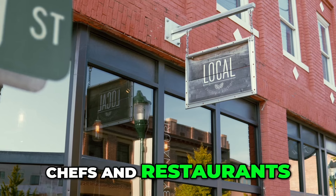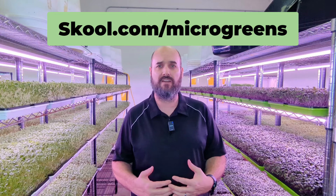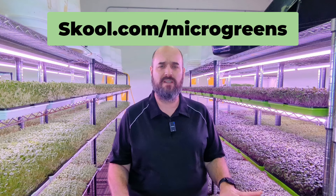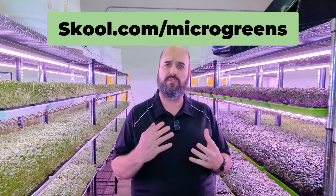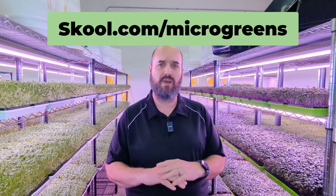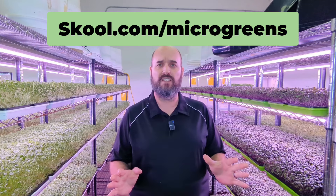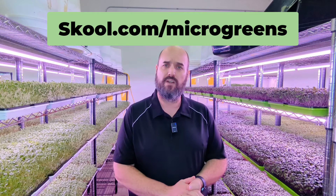That's kind of the overview of selling to chefs and restaurants. Thanks for watching this video. I do have a coaching program that me and my wife coach together, over at school.com slash microgreens. We'd be honored if you go check it out. Maybe we can help you out if you need coaching or want to further your business. Right now we're doing a seven-day free pass — you can look around for seven days, get everything in there, with no obligations at all. You can cancel within those seven days and pay nothing. Go check it out at school.com slash microgreens.